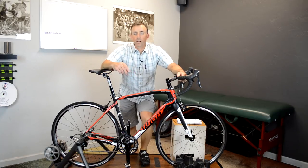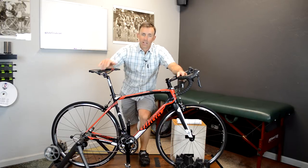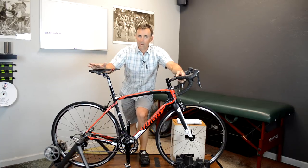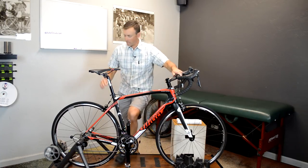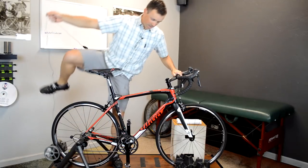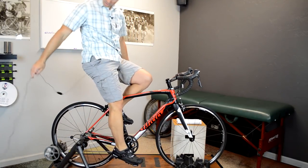In this video we're going to go over some of the reasons why we get saddle discomfort. Just like anything in bike fitting, there are a bunch of reasons why this could occur, but we'll go over the main ones. I'm going to hop up on this bike — this is not my bike, just one I had laying around, so it's not going to fit perfectly, but it's just for demonstration purposes.